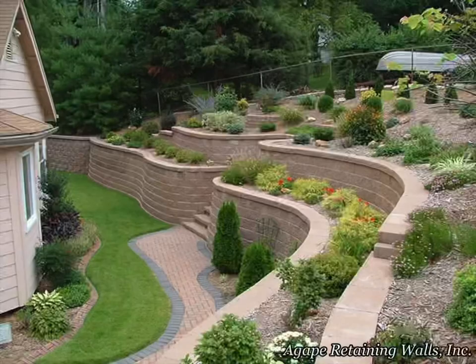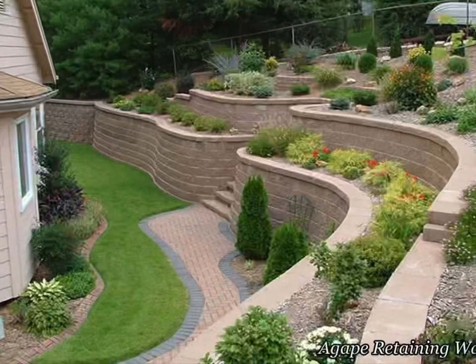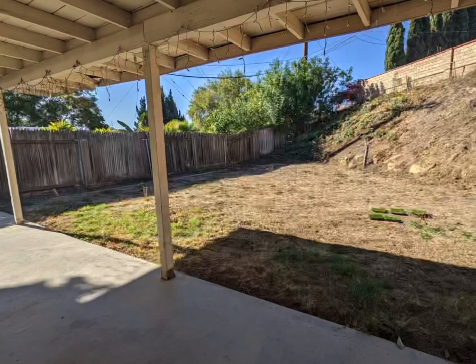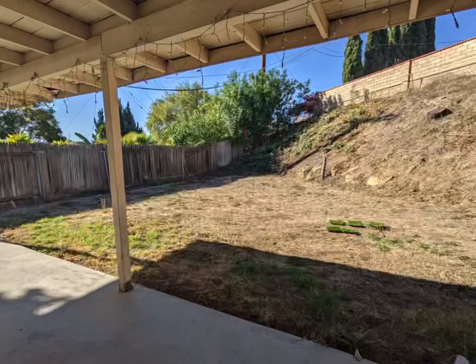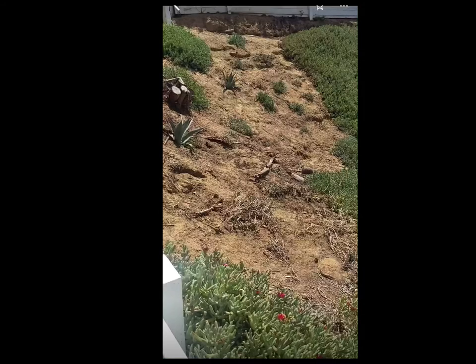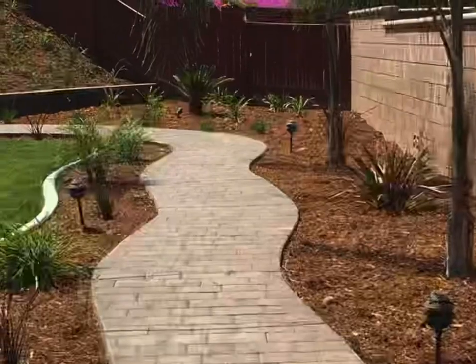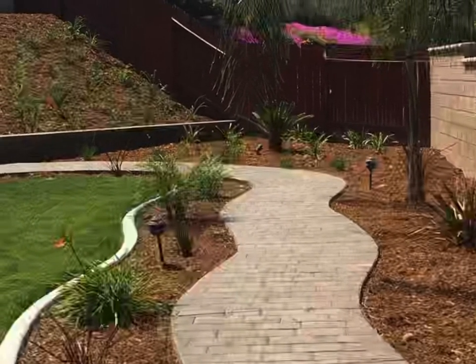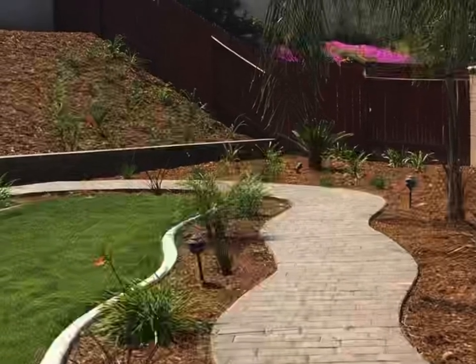For those for whom terracing or other solutions are not yet in the budget, ground cover is the best way to keep the area from being a constant eyesore. If the soil is dry and barren, mulch cover is an economical, eco-friendly solution. The beauty of this fix is that it buys you time to truly consider what you want for your landscape.